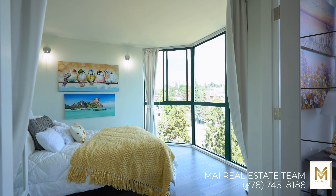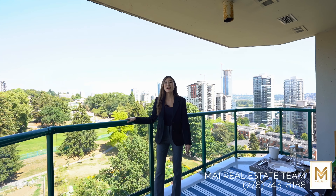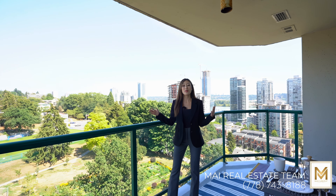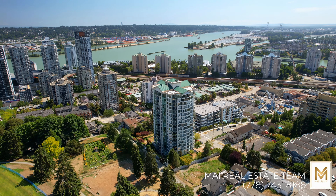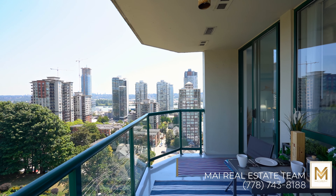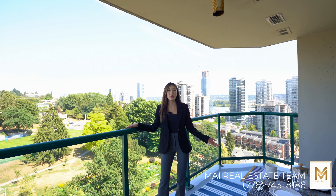You also have a secondary bedroom on the other side of this unit to provide absolute privacy. Step into your hundred-square-foot covered deck with million-dollar panoramic views of New Westminster. It serves as the perfect expansion of your home, creating an inviting space to entertain guests and enjoy the beautiful surroundings.